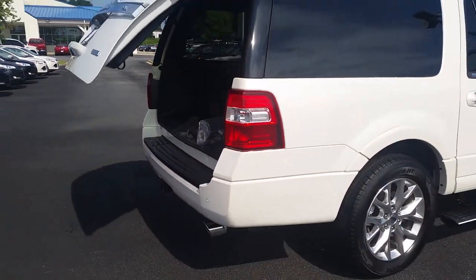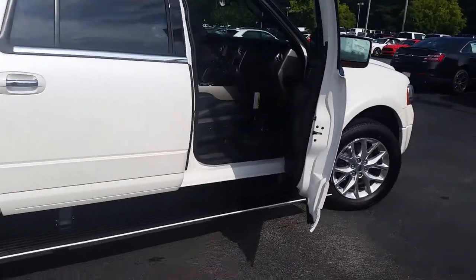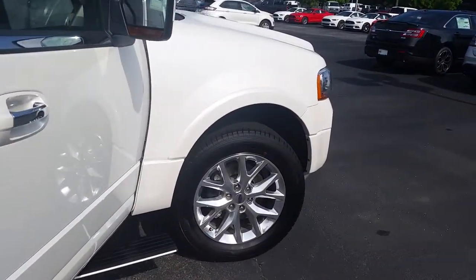And there goes that power lift gate. Great features, easy access, just a beautiful SUV.